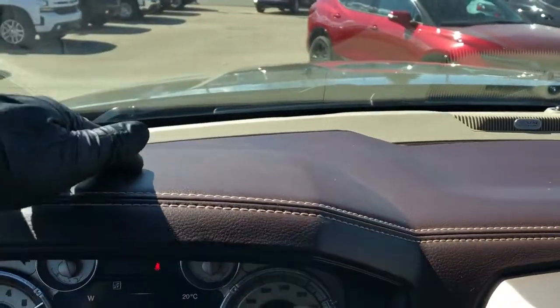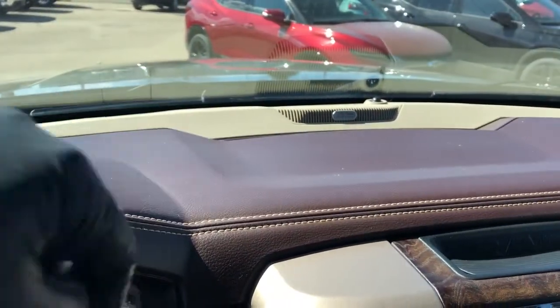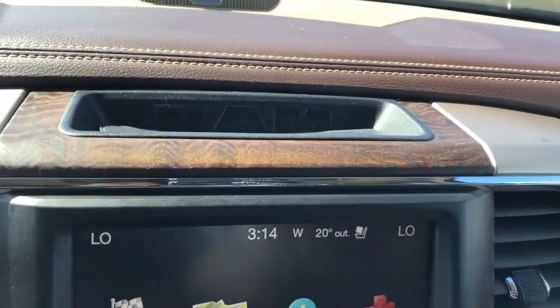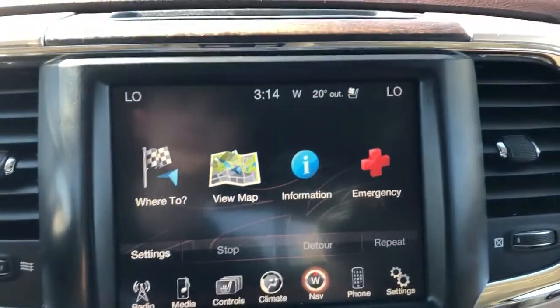We have brown leather in the steering wheel with tan stitching on the underside and wood up top. On the dash we have our tan stitching, brown leather, and a tweeter above from the Alpine sound system. Then we have our wood trim, Ram storage compartment, as well as our infotainment screen.